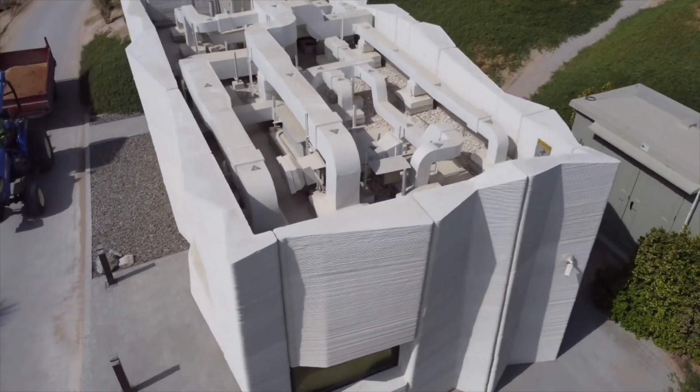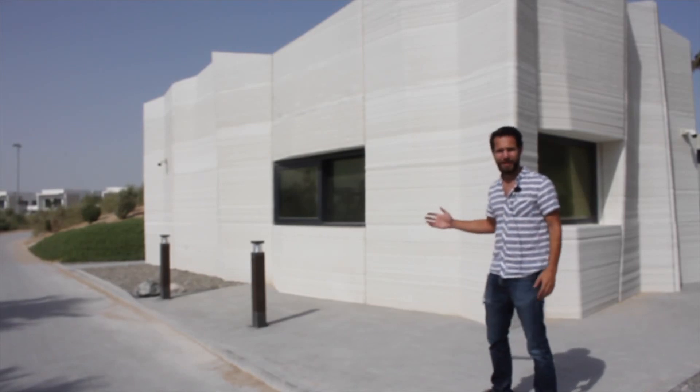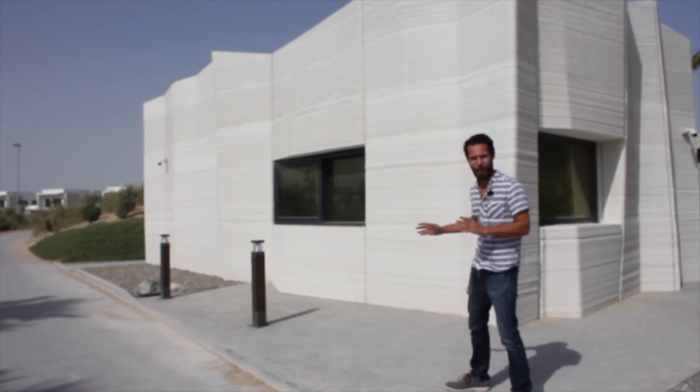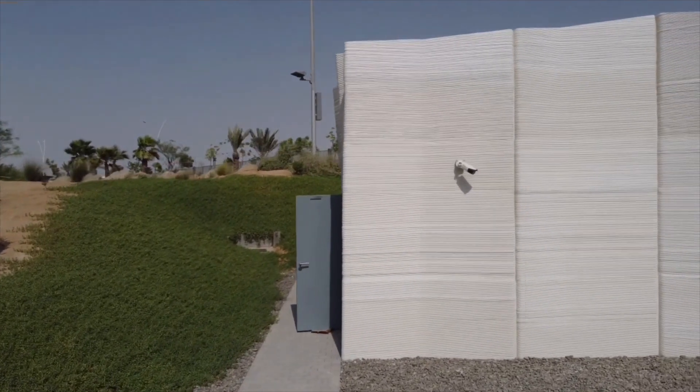We'll also get a chance to ask Mohamed, the project manager, some questions about how the project went and see what we can learn about this 3D printed building here in the United Arab Emirates. My name is Mohamed Al-Hassan. I work with ACOM, where we are the project manager for the YAS Acres project with Addar. Here we are filming for the halfway house, which is 3D printed in the middle of the golf course of YAS Acres.